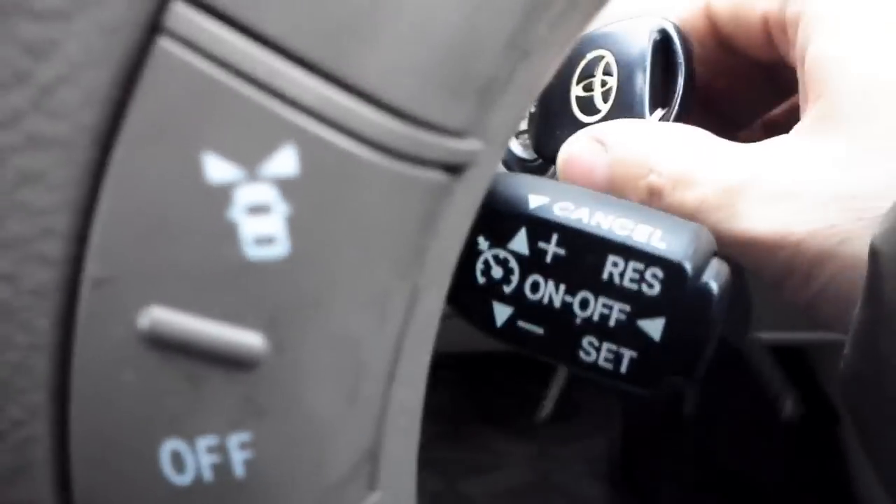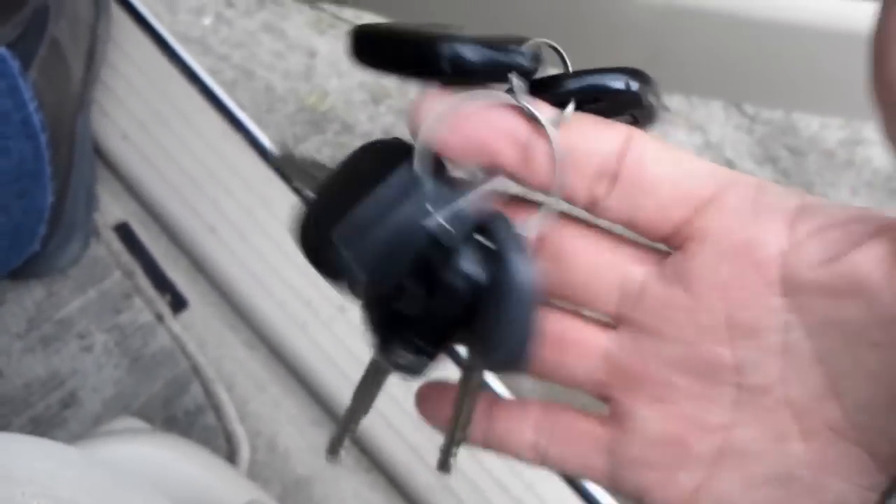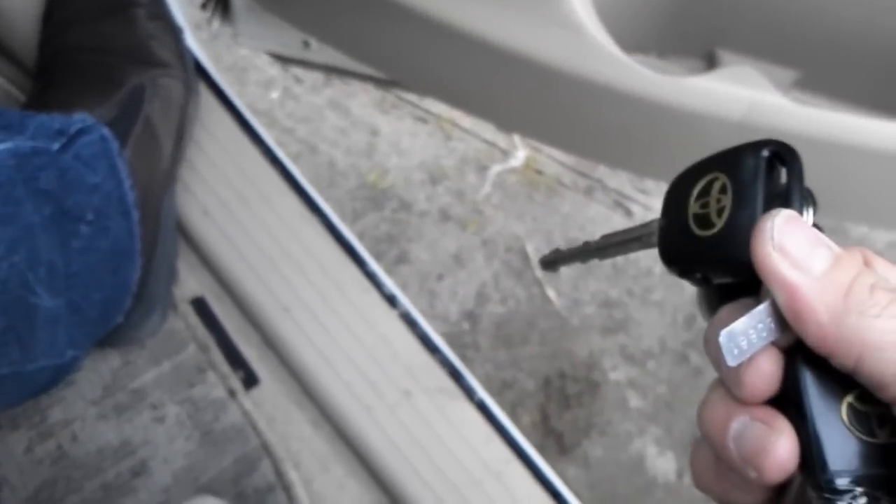It drives very very well. It also comes with cruise control. And the keys — wow, it has about four keys, so you won't have to worry about having spare keys for this one. And it comes with a remote controller.